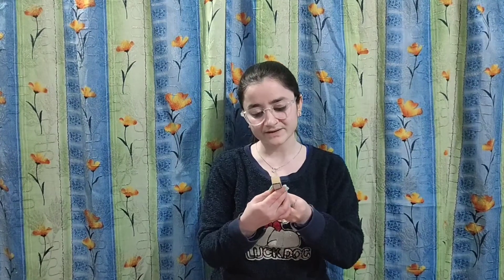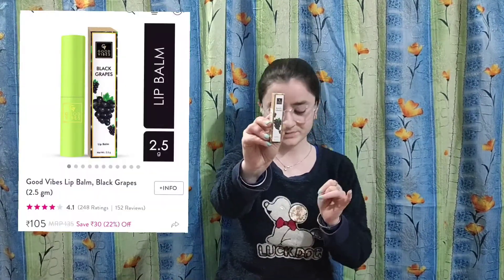Next, I have ordered Good Vibes Black Grape Lip Balm. I have ordered Good Vibes products.